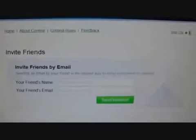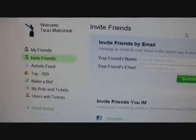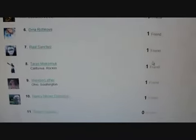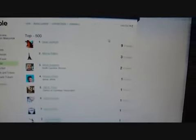Once that happens, you'll be able to see your account. Here are the top 500 people currently. The first person has only 9 friends invited — that's how easy it is so far. The second person has 3 friends, and others have just 1. I'm number 8 right now with only one friend too. So this is really easy to win, with the top 20 people winning an iPod Touch.